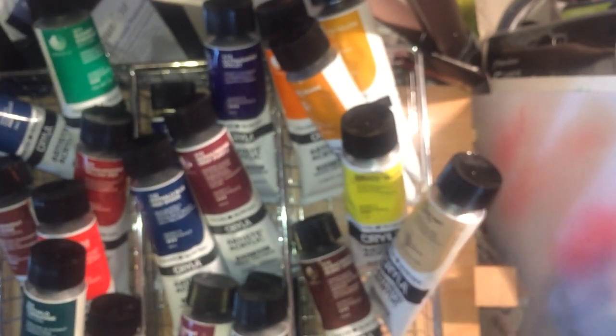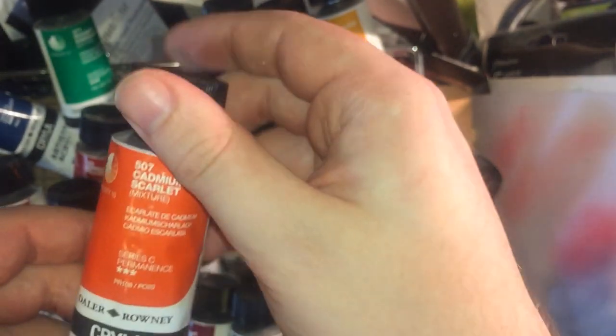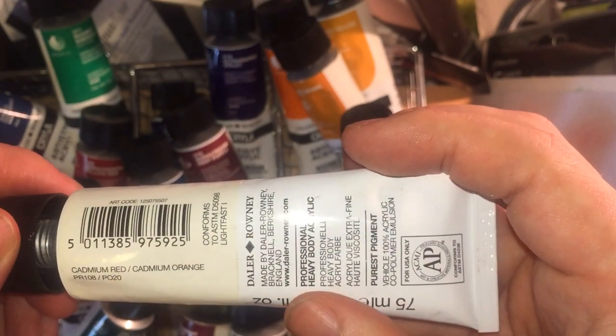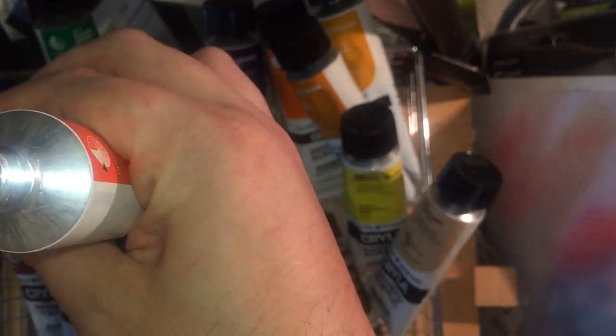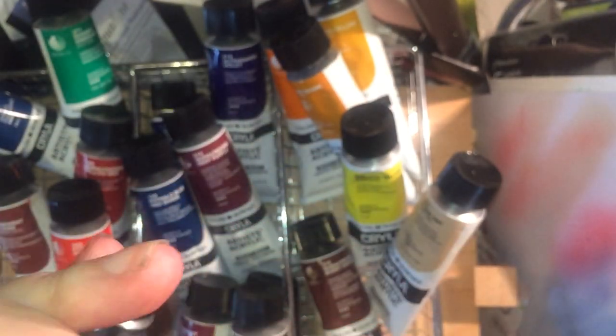One of my New Year's resolutions is to start painting people and animals again, because I don't do that much. I've got Cad Scarlet, which is a mix of Cad Red PR108 and Cad Orange PO20 — a very, very warm red. Again, a light separation but nothing I can't cope with.